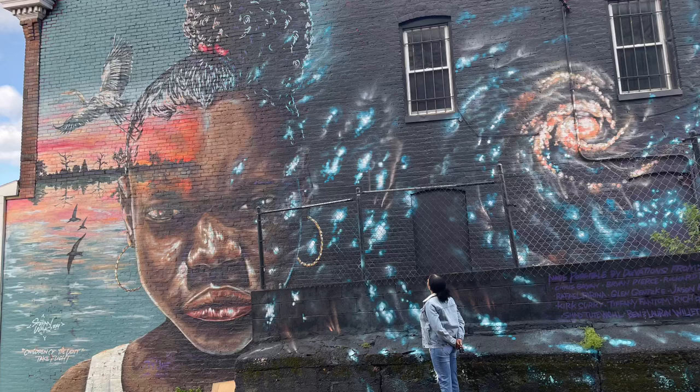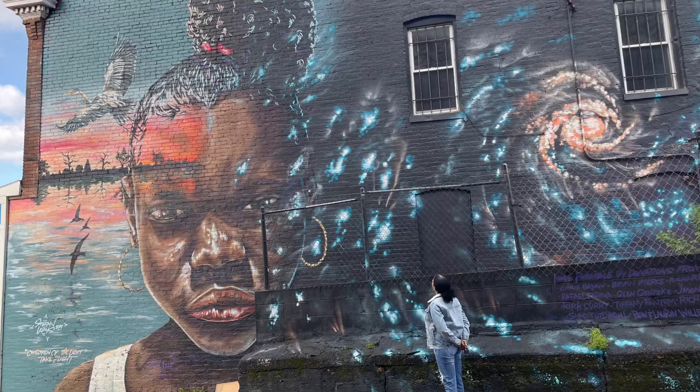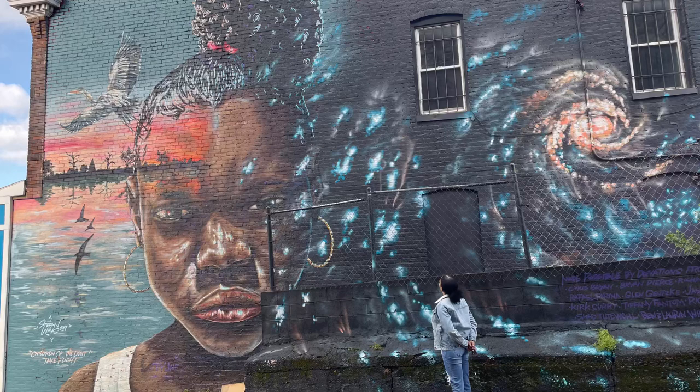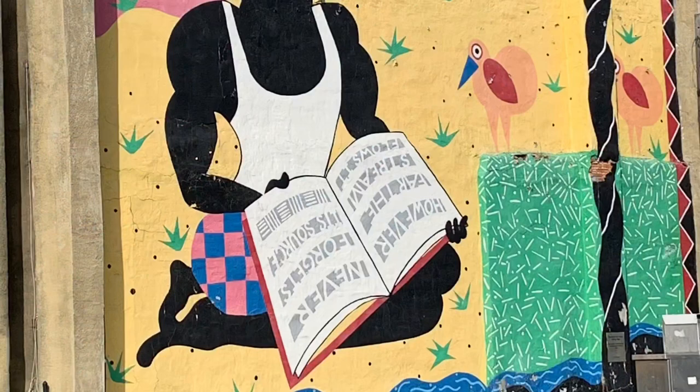Let's get into these murals. This mural that I found on Retreat Street at North Avenue was done by Stephen Ways. He started a fundraiser to create this wall art in 2019. It uplifts a young black female wearing hoop earrings. On the left side, there is a serene background of sunset, birds, and water. On the right side, a tornado of a promising future. It features a message that reads, 'Children of the light take flight.' He also included the names of those who donated on this artwork.